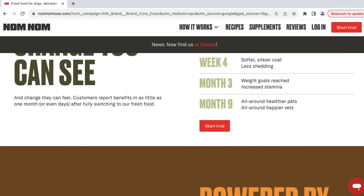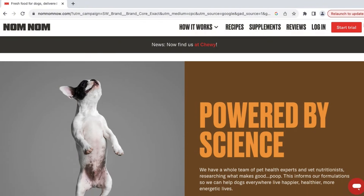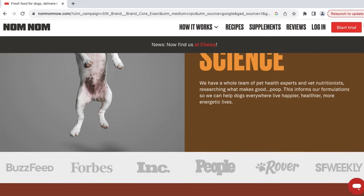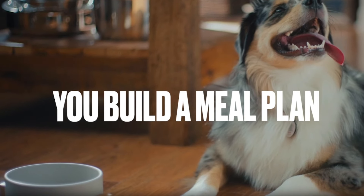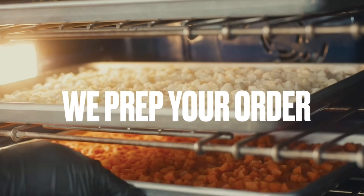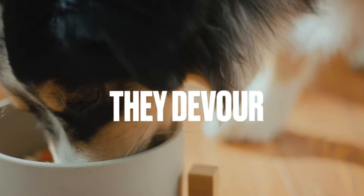Now, to start getting your dog's meals from Nom Nom, the first step is to take a quick quiz. The quiz is free and helps develop an individualized meal plan for your dog. The quiz is used to get an idea of your dog's current health, any food sensitivities they may have, and to generally assess what the best options are. To get an idea of what that looks like, we'll walk through the process using Milo's information.